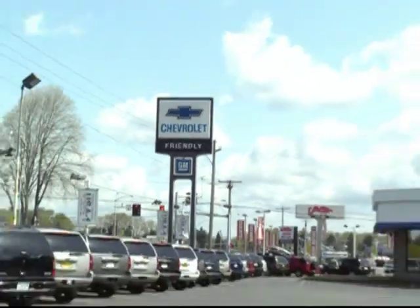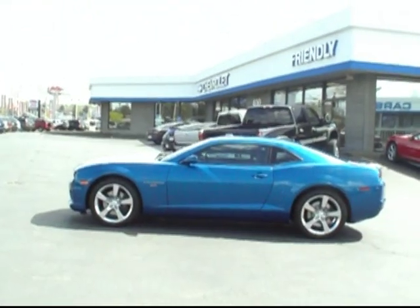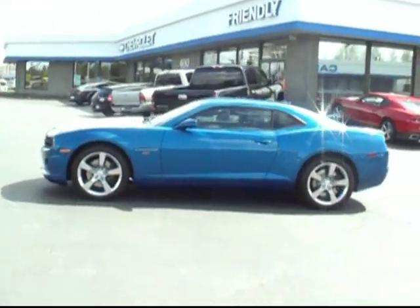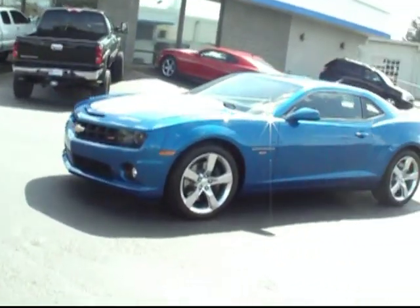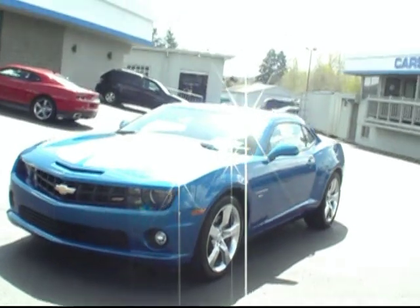Hey there, this is Brett Jacobson at Friendly Chevrolet. What a treat I've got for you today — one of our 2010 Chevy Camaros. This is the SS Edition, loaded with great features.